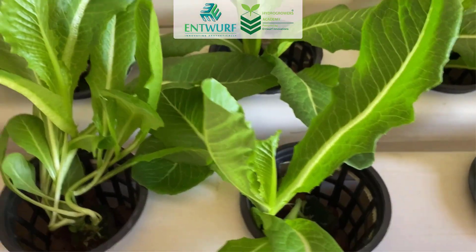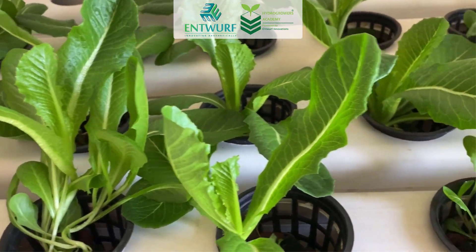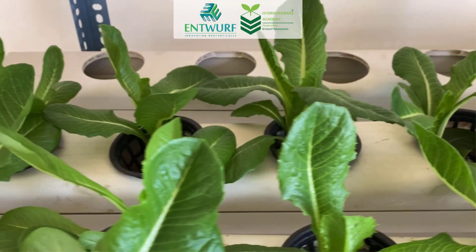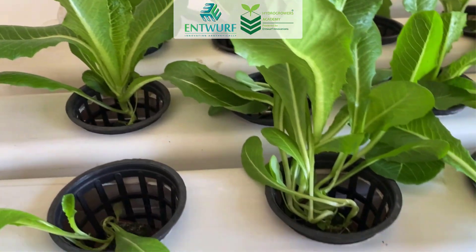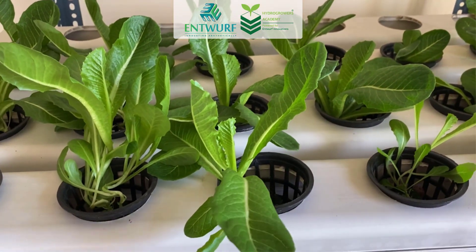The twelfth and last variety is Romaine lettuce. Lettuce has such awesome-looking leaves — obviously planted for the greens — and it has come up so well in the system. Look at this. So here I finish the round of my systems.